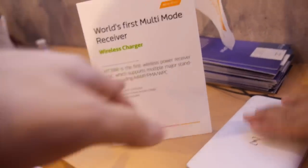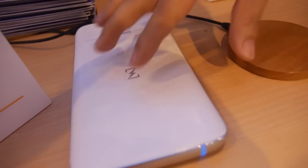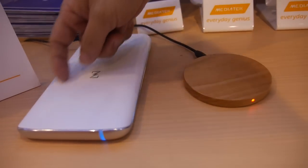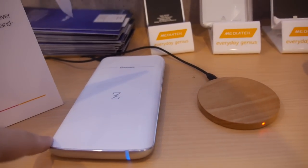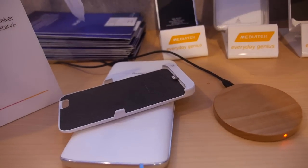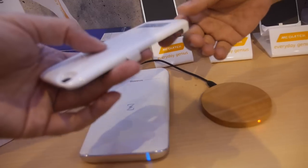A4WP is another standard. Comparing these two transmitters, the key difference is the effective charging area — with A4WP, everything can charge everywhere across the pad. So if you have your phone anywhere on here, it can charge.